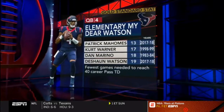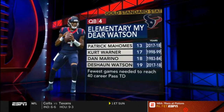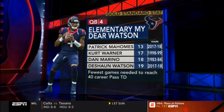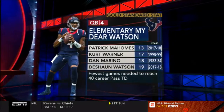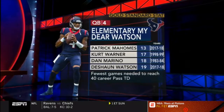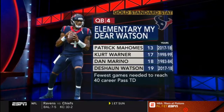John Watson is off to a historic start to his career. He's thrown 40 touchdown passes in 19 career games. Only three players have reached 40 career touchdown passes in fewer games: Patrick Mahomes achieved it in 13, followed by Kurt Warner's 17 and Dan Marino's 18 games.